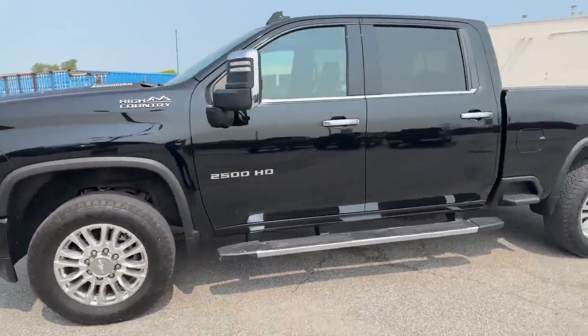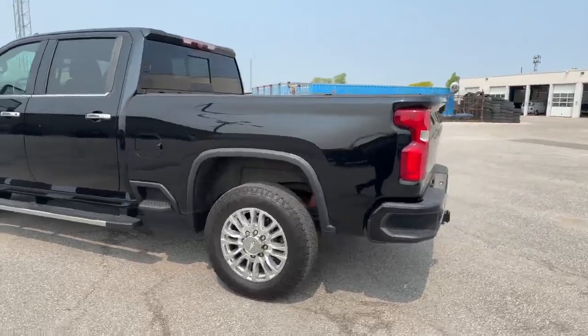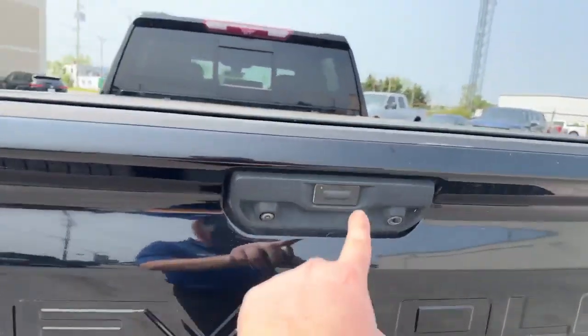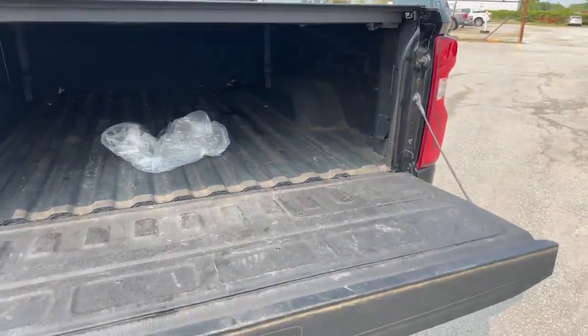I'm going to take a quick walk around it. I don't see any dings on it or anything along those lines. It comes with the steps on the side there and it even comes with the power liftgate as well.